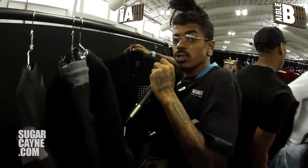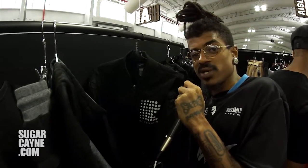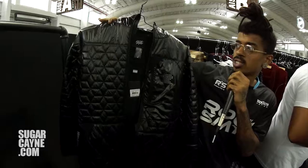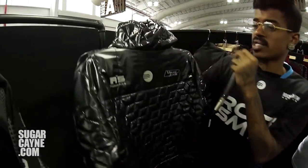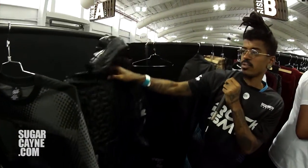Another one of my favorite pieces — I don't know if you noticed or seen the latest Future video, Real Sisters. He's wearing this as part of our Rocksmith Presents video series. It's kind of got a 3M chest hit and a back hit on the back. This is the Rocksmith liquid bomber — quilted, with an extended back hit. It's crazy right now.